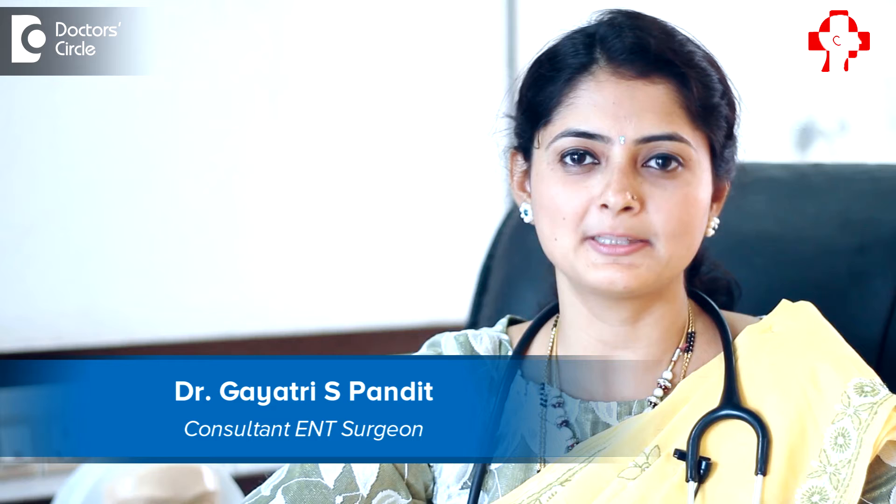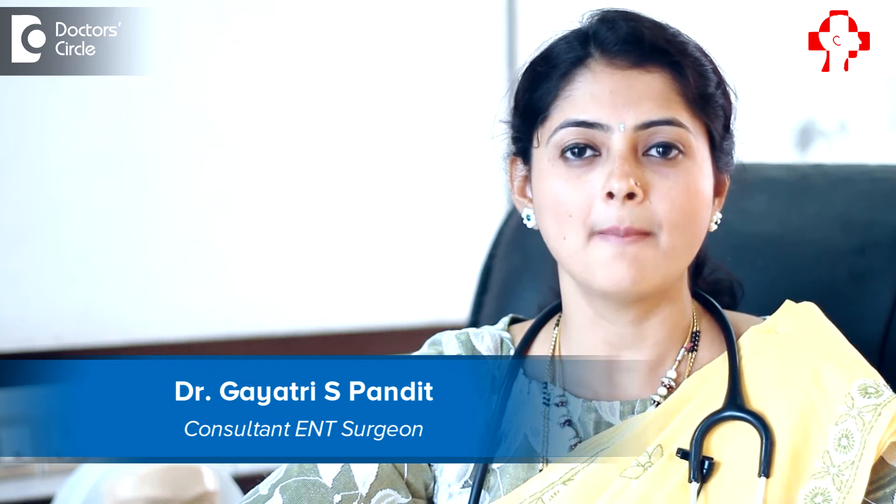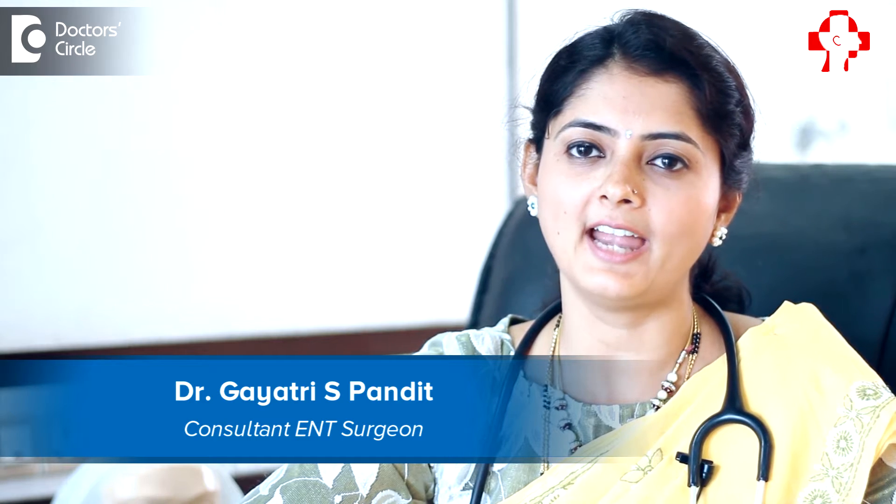Hi, I am Dr. Gayathri S. Pandit, Consultant ENT Surgeon and Allergy Specialist practicing in Samarth ENT and Allergy Center, J.P. Nagar 7th place.